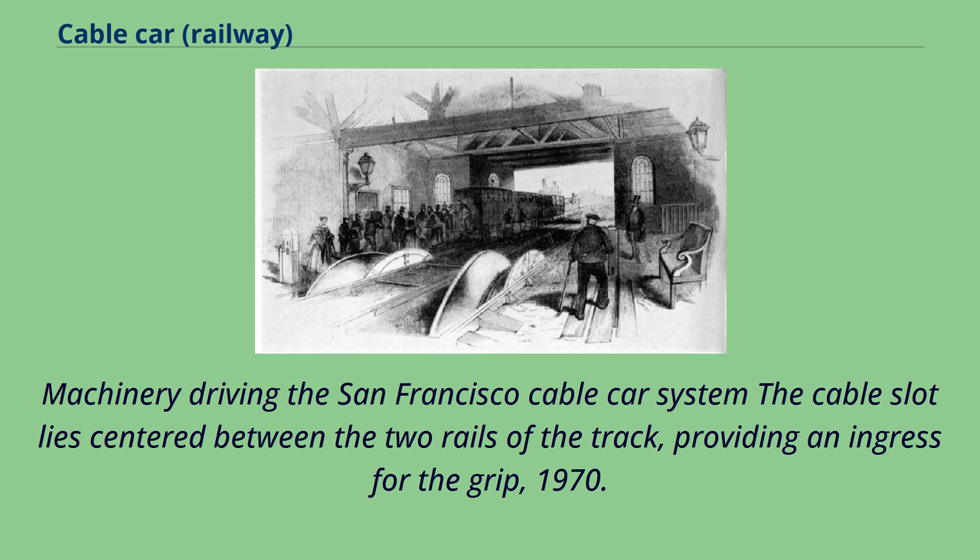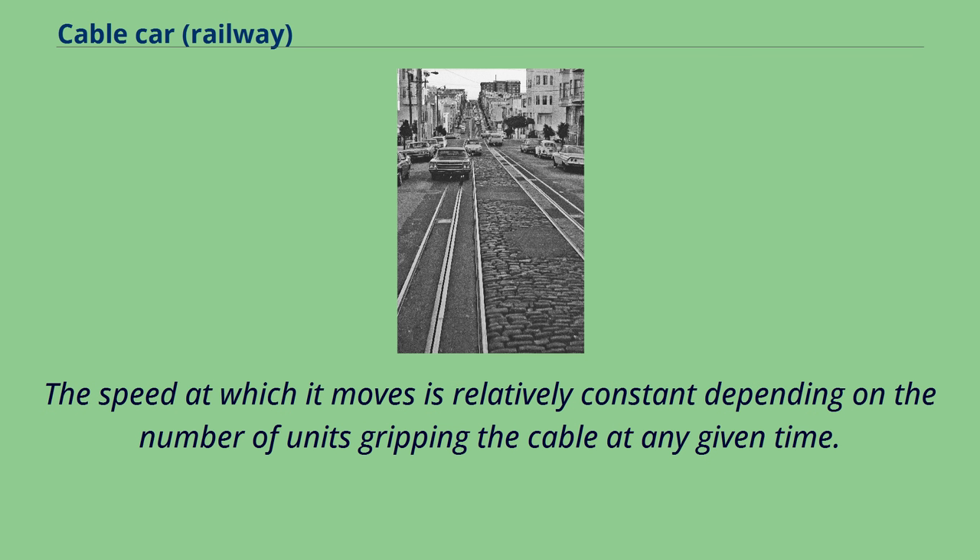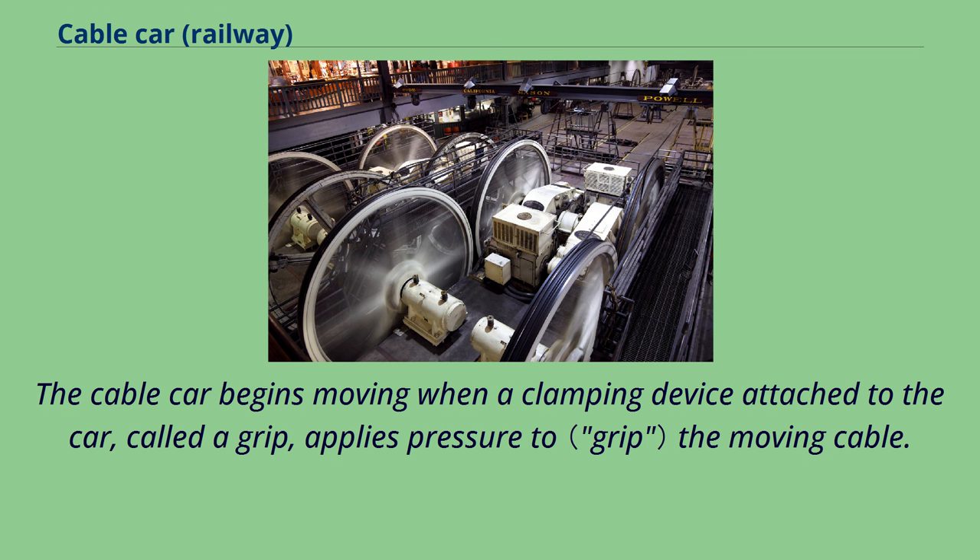Machinery driving the San Francisco cable car system. The cable slot lies centered between the two rails of the track, providing an ingress for the grip. The cable is itself powered by a stationary engine or motor situated in a cable house or power house. The speed at which it moves is relatively constant depending on the number of units gripping the cable at any given time. The cable car begins moving when a clamping device attached to the car, called a grip, applies pressure to the moving cable.